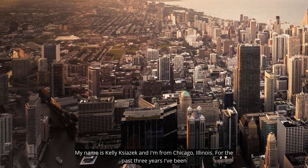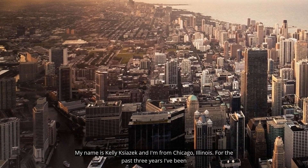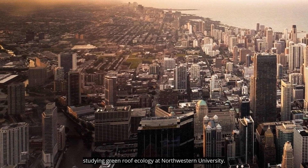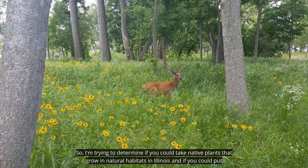My name is Kelly Kazak and I'm from Chicago, Illinois. For the past three years I've been studying green roof ecology at Northwestern University, trying to determine if you could take native plants that grow in natural habitats in Illinois and put them on green roofs in Chicago and have them live there successfully and sustain their populations.